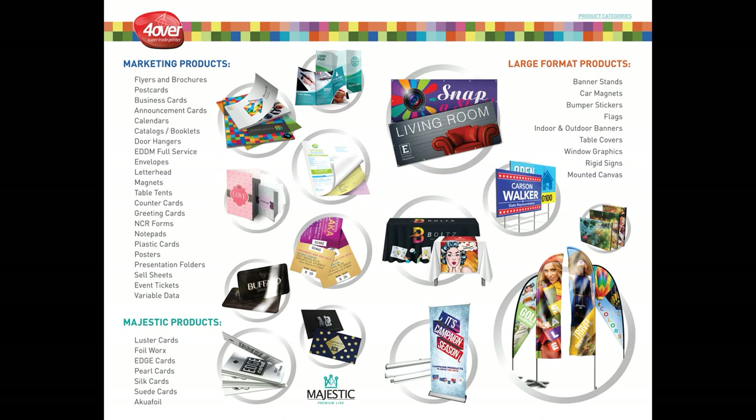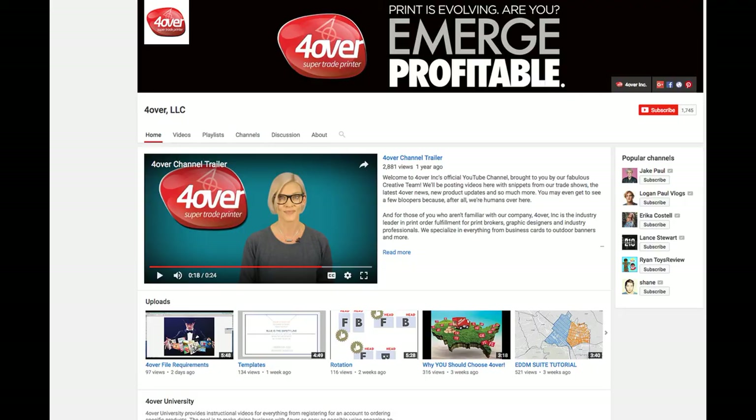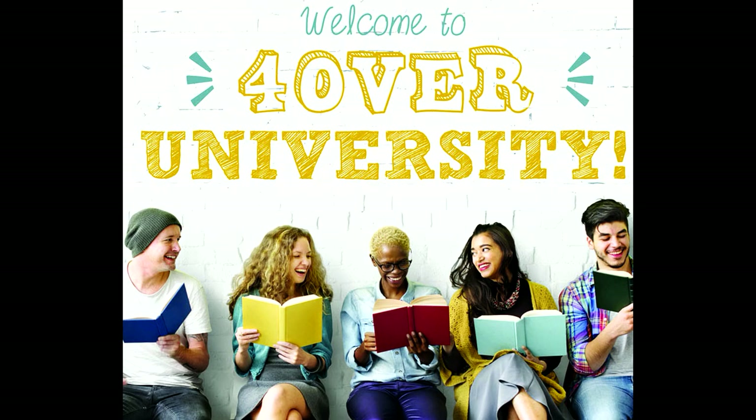What do you think? Pretty easy, right? Selecting any product should be much simpler now. If you have additional questions, you can always reach out to customer service at 1-877-782-2737. If you haven't done so already, please subscribe to our channel so you can continue to learn more about how to best take advantage of our products and services. Looking forward to seeing you for another installment of 4over University real soon!